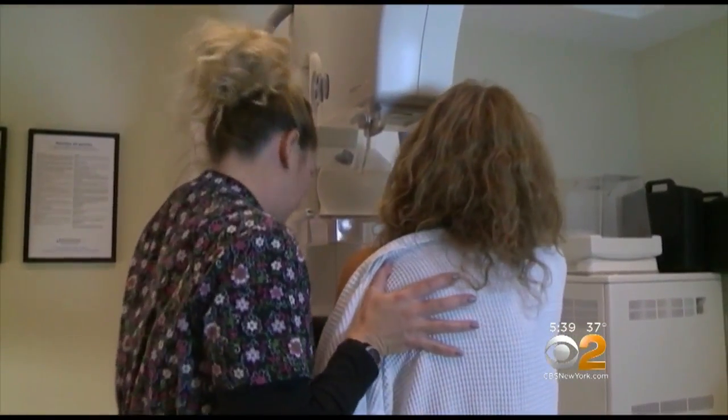When they are actually positioning you in a mammogram, that to me is very uncomfortable.